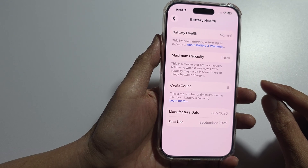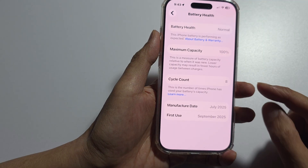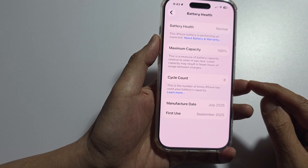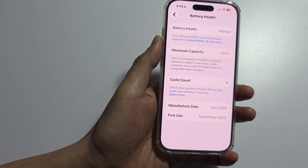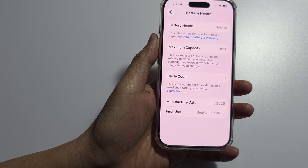You can also use specialized third-party tools that claim to reprogram the battery data, but their reliability can be questionable. They are often expensive and intended for repair shops only, so given these risks, it is most likely best to bring your phone to an Apple Store.